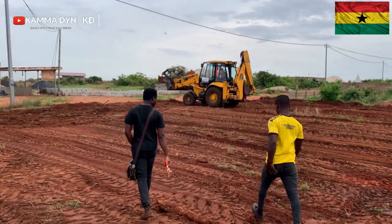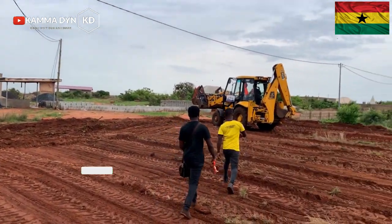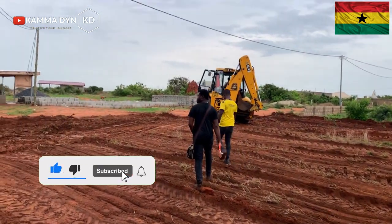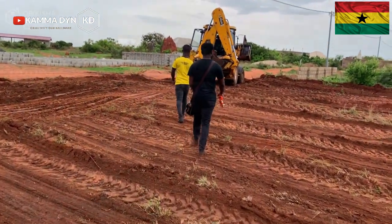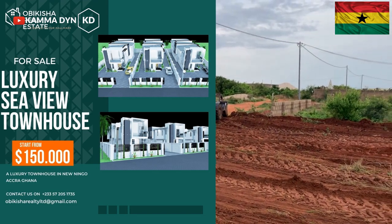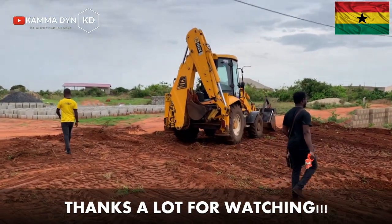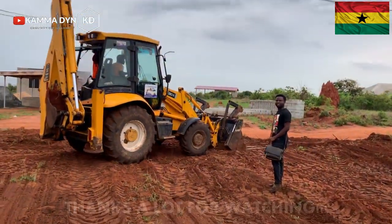The road coming from Tema to Aflaw is being constructed, and there are international schools around. Feel free to contact us — we are ready to show you the place, and if you are interested, we will talk more. Thank you for watching.